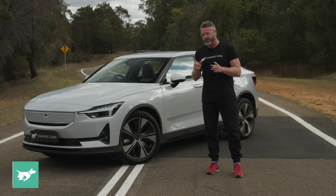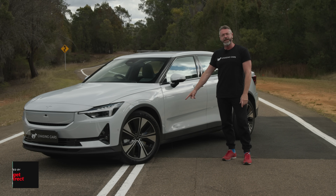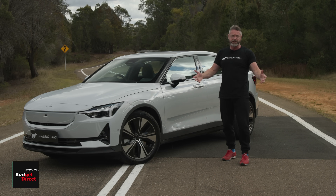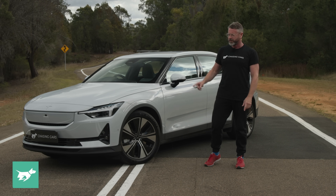There is one other change: the sticker they all seem to have in Australia now says 82 kilowatt-hours instead of 77, and 220 kilowatts instead of 170. So if someone doesn't peel that off, there are two things you can tell aside from the grille.